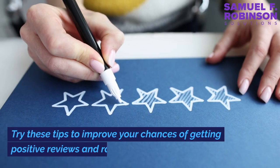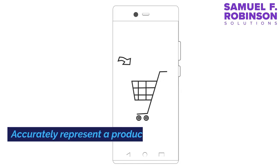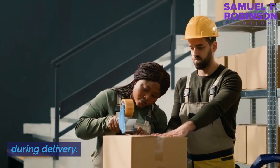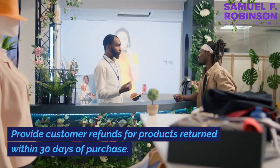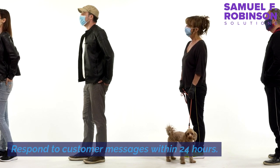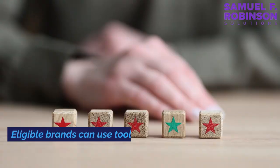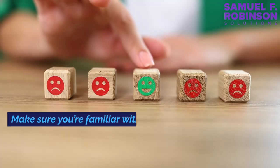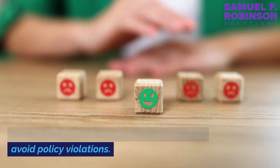Get product reviews. Try these tips to improve your chances of getting positive reviews and ratings: accurately represent your product on the detail page; pack products to help prevent damage during delivery; ship orders on time if you're an MFN seller; provide customer refunds for products returned within 30 days of purchase; respond to customer messages within 24 hours; and provide valid tracking numbers so customers can track their orders. Eligible brands can use tools like Amazon Vine to generate reviews. Make sure you're familiar with the right and wrong ways to get more product reviews and avoid policy violations.